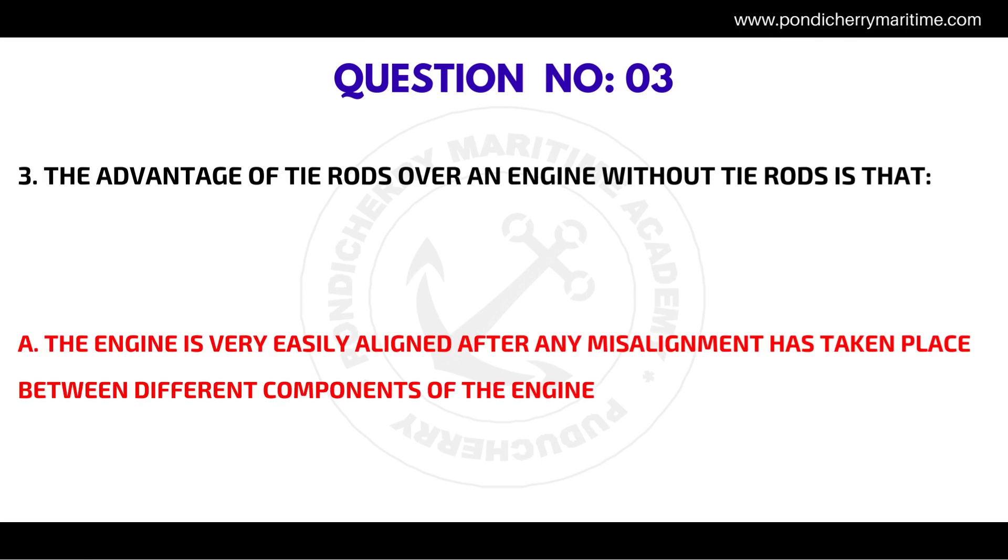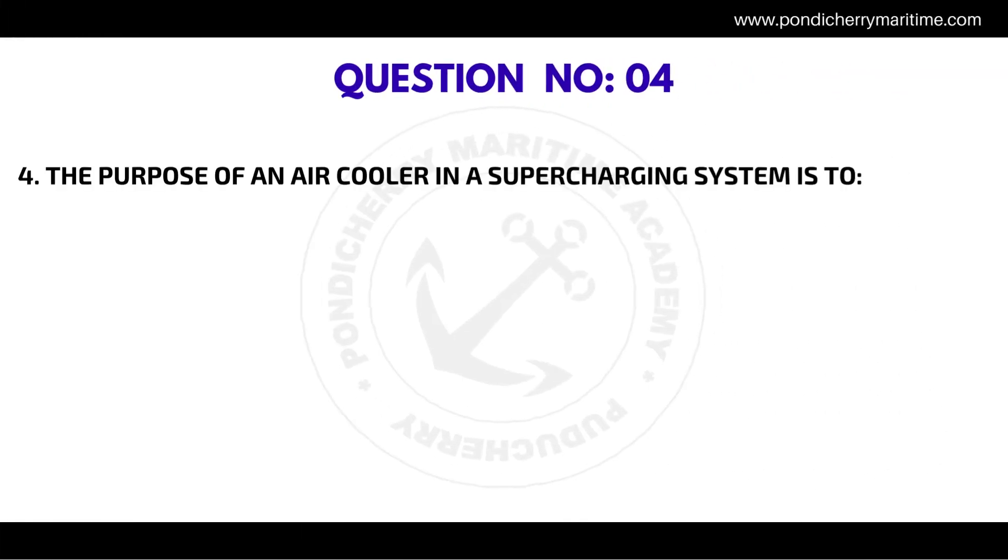Question number three: the advantage of tie rods over an engine without tie rods is that the correct answer is the engine is very easily aligned after any misalignment has taken place between different components of the engine.